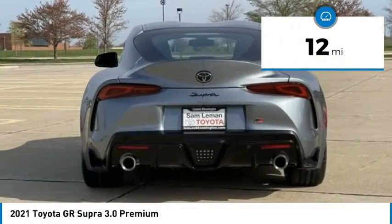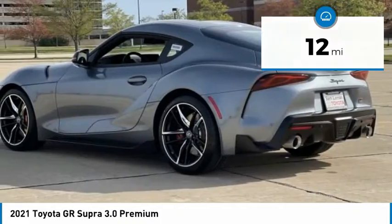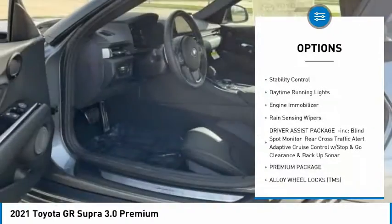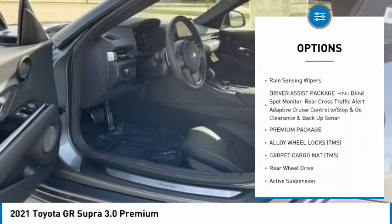This vehicle has less than 100 miles. Here are some of this vehicle's great options: tire pressure monitor, turbocharged, heated mirrors, aluminum wheels, brake assist, and traction control.